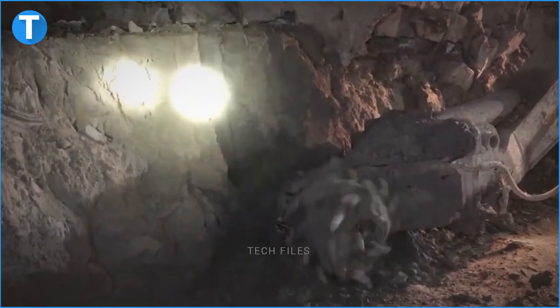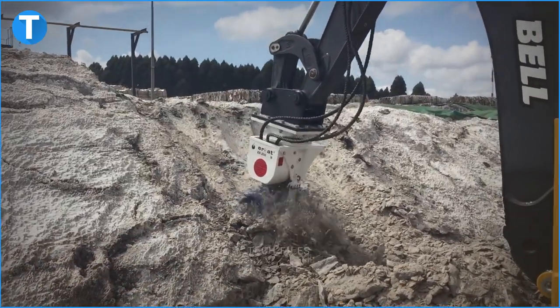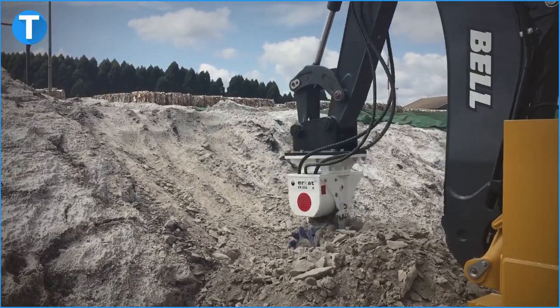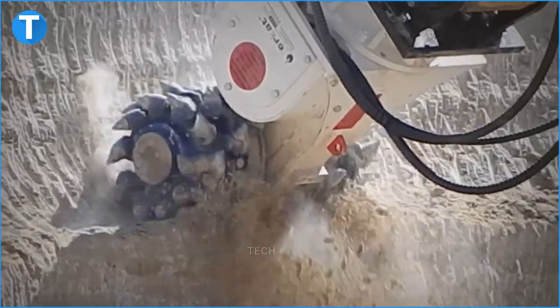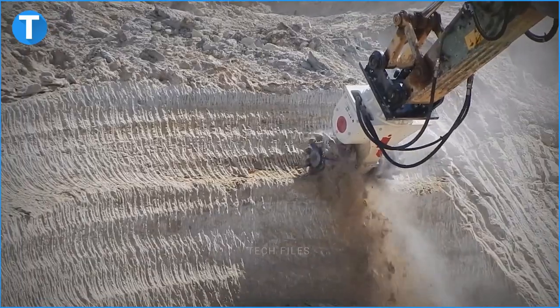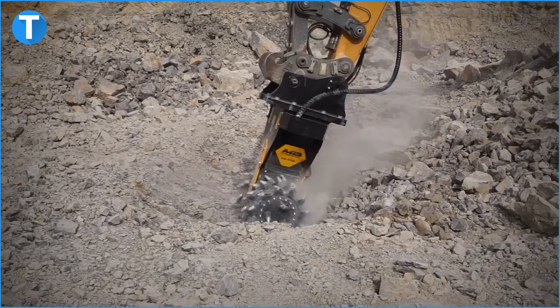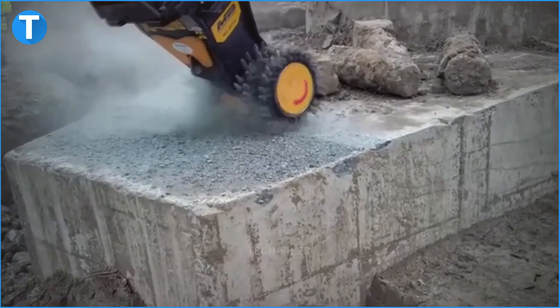The ER1500L has a weight of 1,200kg and a gross power of 120kW, capable of working with carriers weighing 20–40 tonnes. At 350 bar, its maximum cutting force is 68,800 newtons and maximum torque is 23,400 newton-metres. At 10 bar, the ER1500L has a maximum oil flow rate of 320 litres per minute and a nominal oil flow rate of 200–300 litres per minute. There are 24 picks on this ERCAT rock wheel, each with a diameter of 30mm.